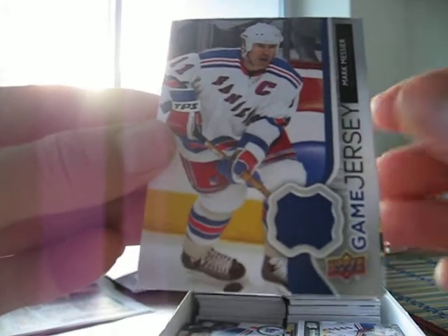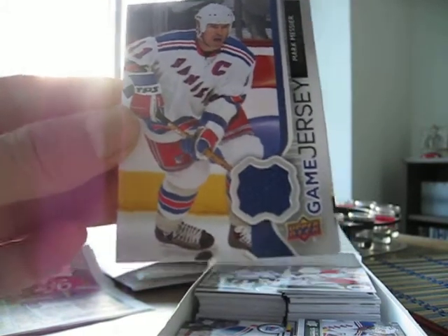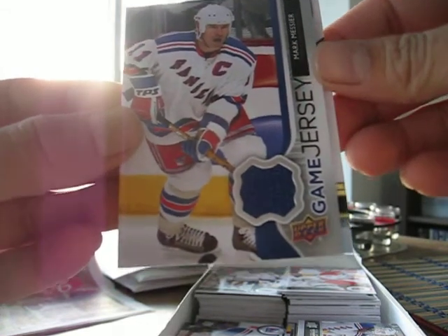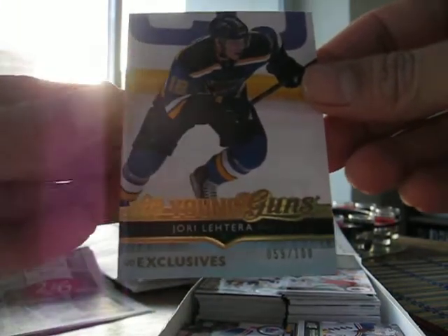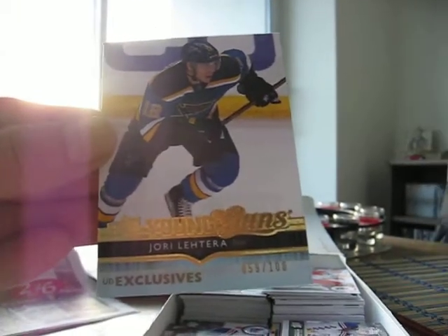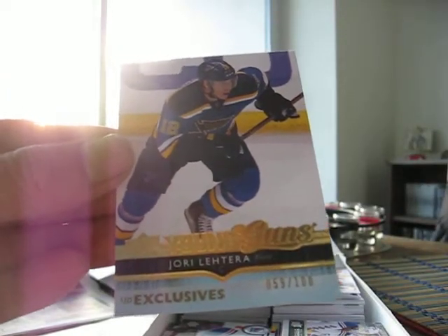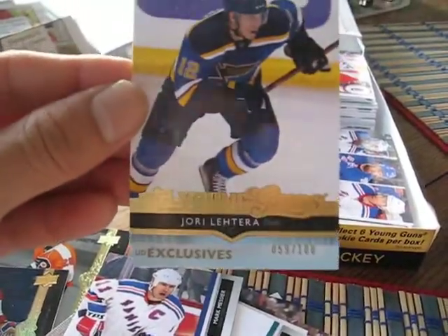I did get one special card, which was a relief, because so far this box was just average. It was an Exclusives Young Gun of Jory Lethera, and I think he's doing pretty well this year with Tarasenko. That's numbered 59 out of 100.